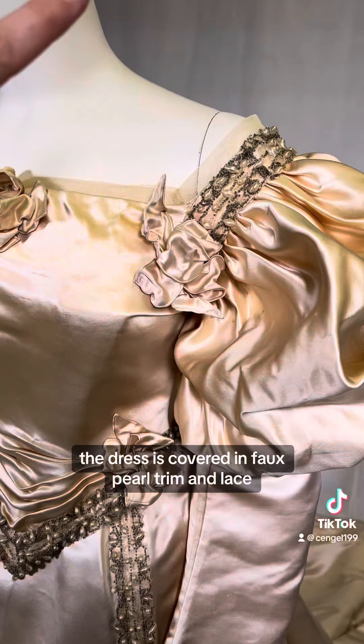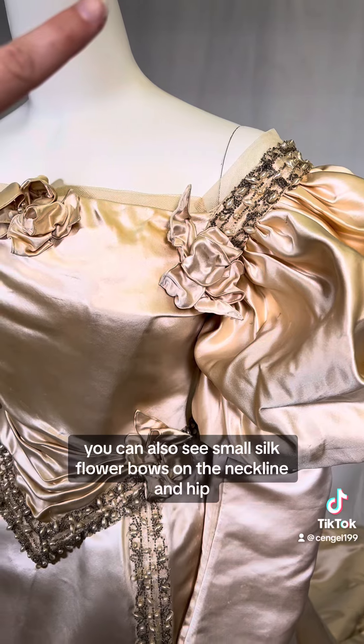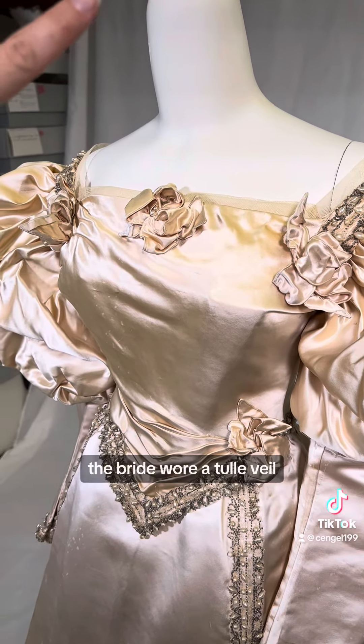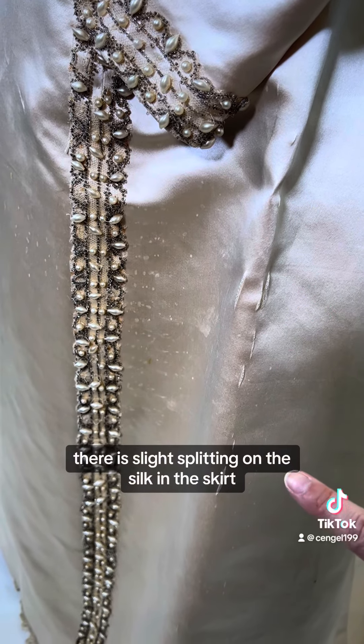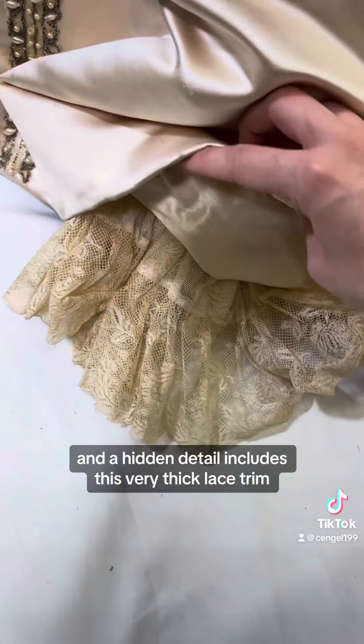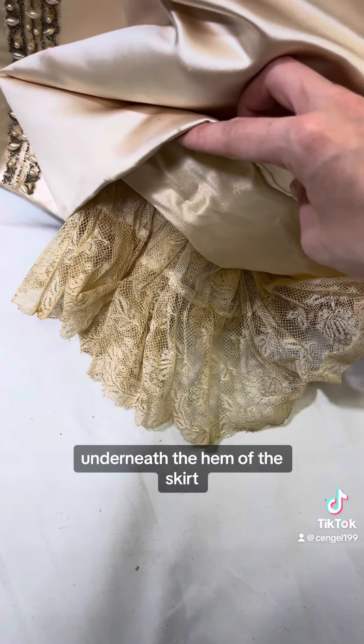The dress is covered in faux pearl trim and lace. You can also see small silk flower bows on the neckline and hip, and according to newspaper articles on the wedding the bride wore a tulle veil. There is slight splitting on the silk in the skirt which you can see here, and a hidden detail includes this very thick lace trim underneath the hem of the skirt.